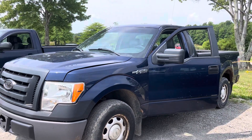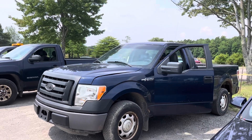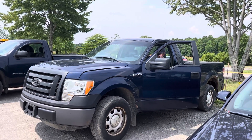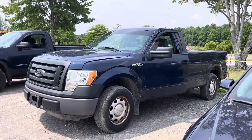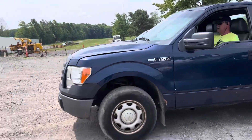This is lot 1133, a 2011 Ford F-150 XL. Says it's — we'll check it. Just came in off the road, runs and drives. They just drove all these in. These are municipality consignments.